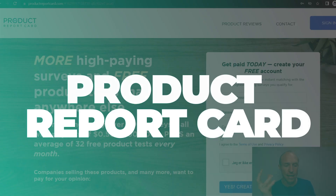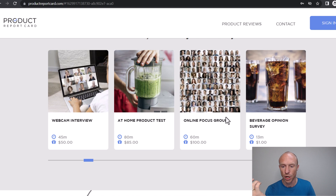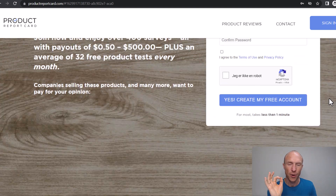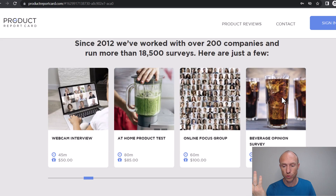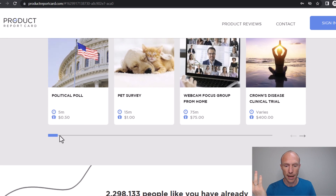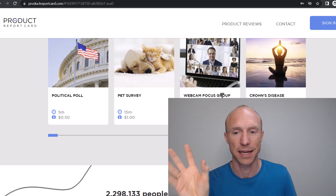Next we have Product Report Card, where you can find both paid surveys and paid product tests. They also have other options, such as online focus groups. At the time of recording, there's an example of a home product test that takes around 80 minutes and pays $85. Combined with other earning options, it can be a great way to earn extra money. It's available in around 17 countries, and once you've earned $25, you can get paid — usually via gift card. For larger tests like focus groups paying $100, or even clinical trials paying $400, payment is typically sent via check, bank transfer, or cash.